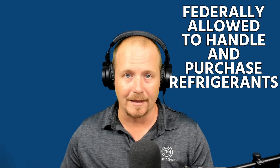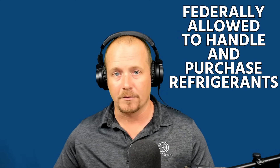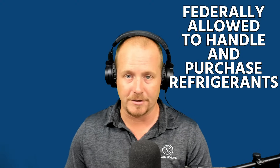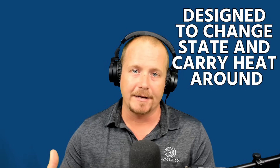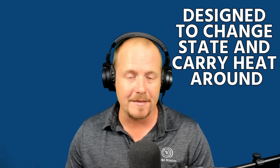The main thing an EPA license allows you to do is handle and purchase refrigerants and systems containing refrigerants. A refrigerant is a substance or compound designed to change state and carry heat. It changes from liquid to vapor and vapor to liquid, moving heat from one place to another.